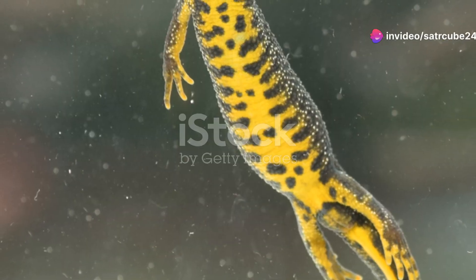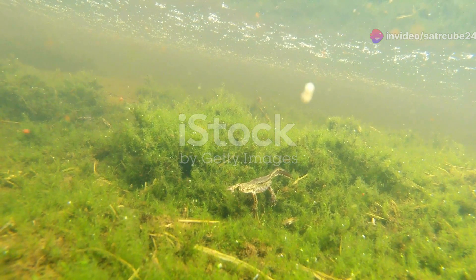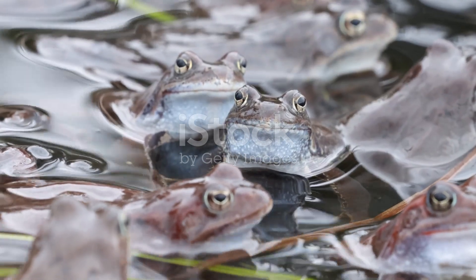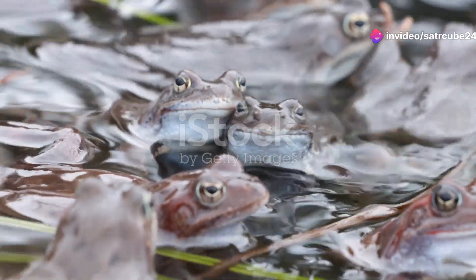Another toad worth mentioning is the natterjack toad. Recognisable by its yellow stripe down the back, the natterjack prefers sandy and gravelly habitats. During the breeding season, their chorus is nothing short of mesmerising — imagine a symphony of nature right at your feet.